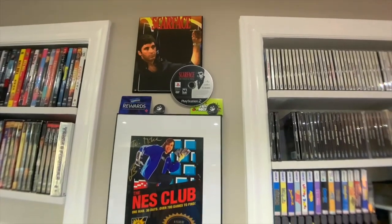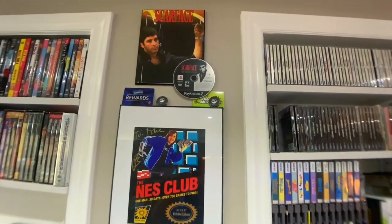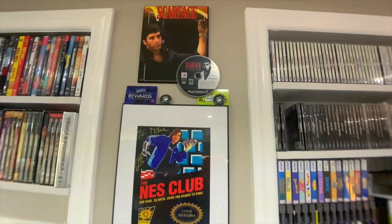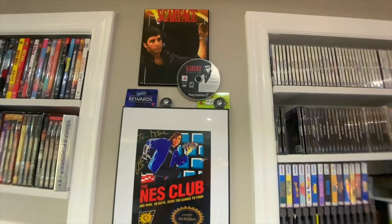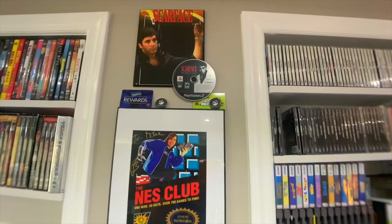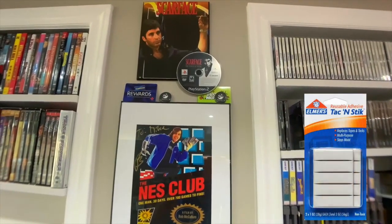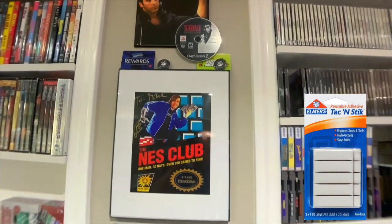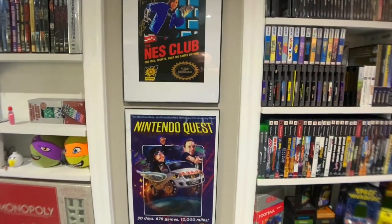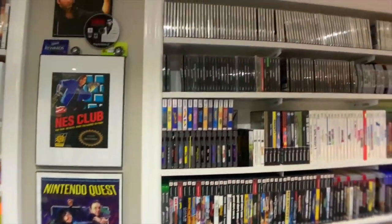There's some more artwork — Scarface, one of my favorite movies, I really do enjoy that movie a lot. A PS2 loose disc that I had — I figured I might as well tack that up with some Play-Doh tack; it doesn't ruin the CD. And a few other things: NES Club, J. Bartlett, and the Nintendo Quiz. Some little artwork sign there.